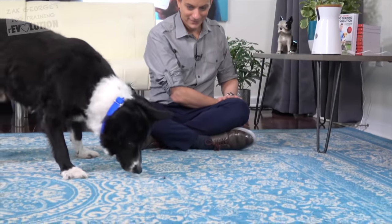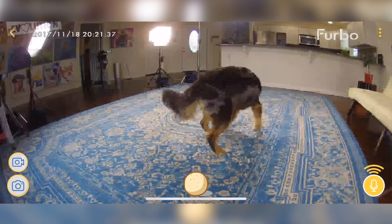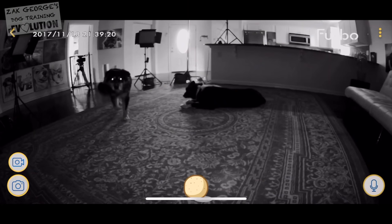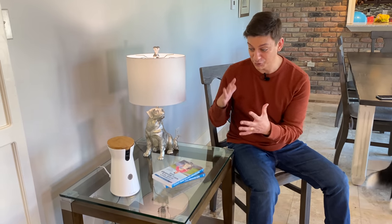I've been using Furbo for years now, and I love how they take all of their user feedback into account and are constantly making improvements by adding new features. Because of regular software updates, Furbo just continues to get better the longer you have it — so it's basically future-proof. I really appreciate that, because not a lot of dog tech does that.